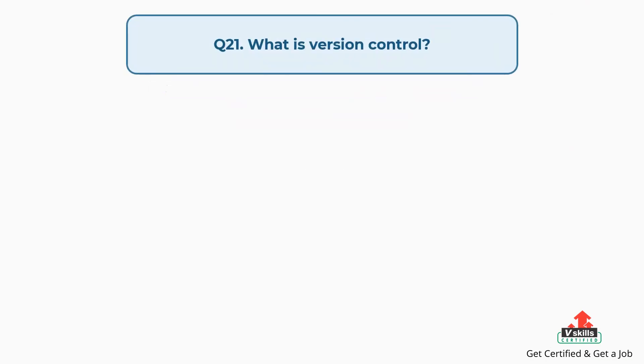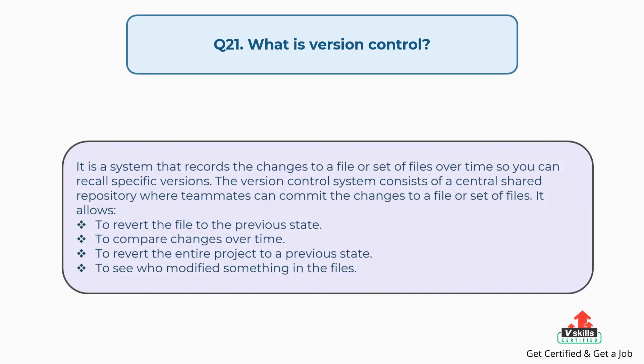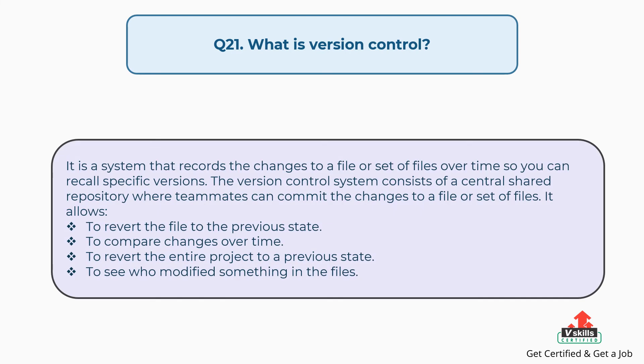Question number twenty-one: What is version control? It is a system that records changes to a file or set of files over time so you can recall specific versions. The version control system consists of a central shared repository where teammates can commit changes. It allows you to revert a file to a previous state, compare changes over time, revert the entire project to a previous state, and see who modified something in the files.